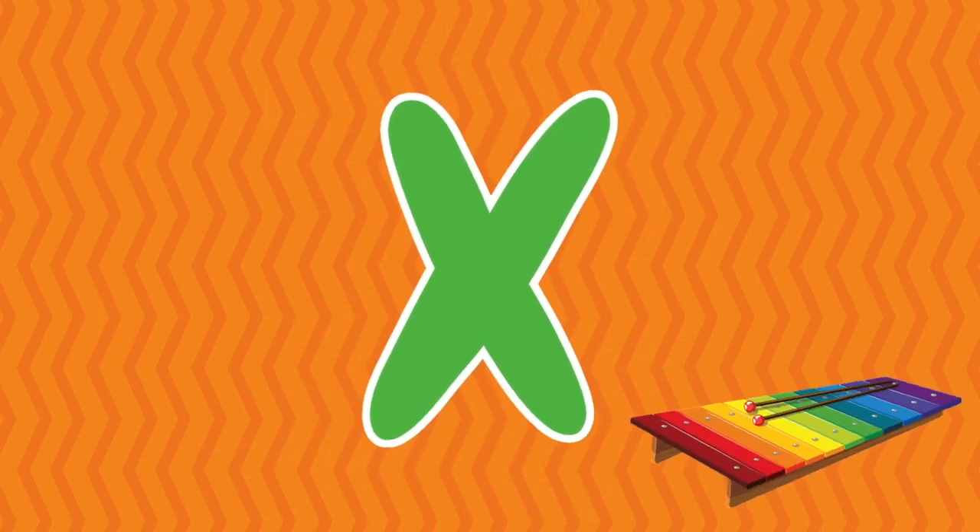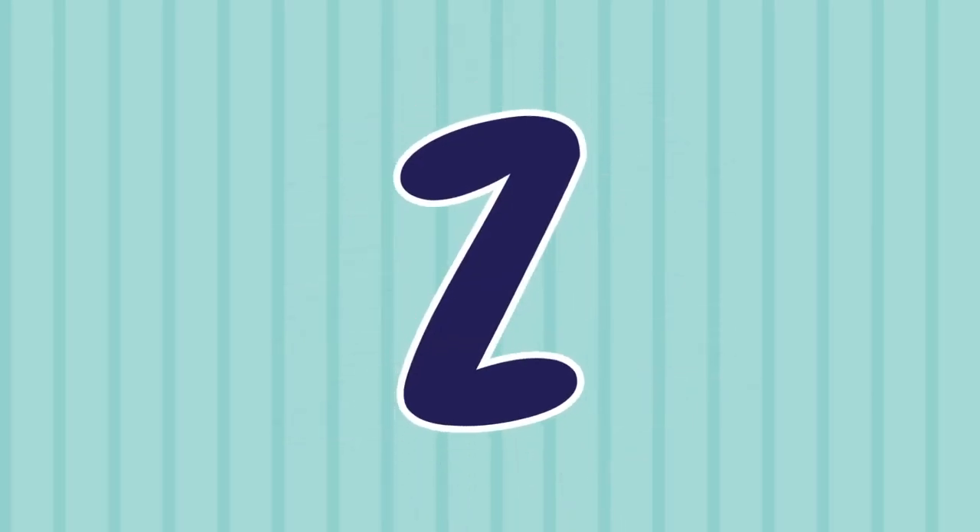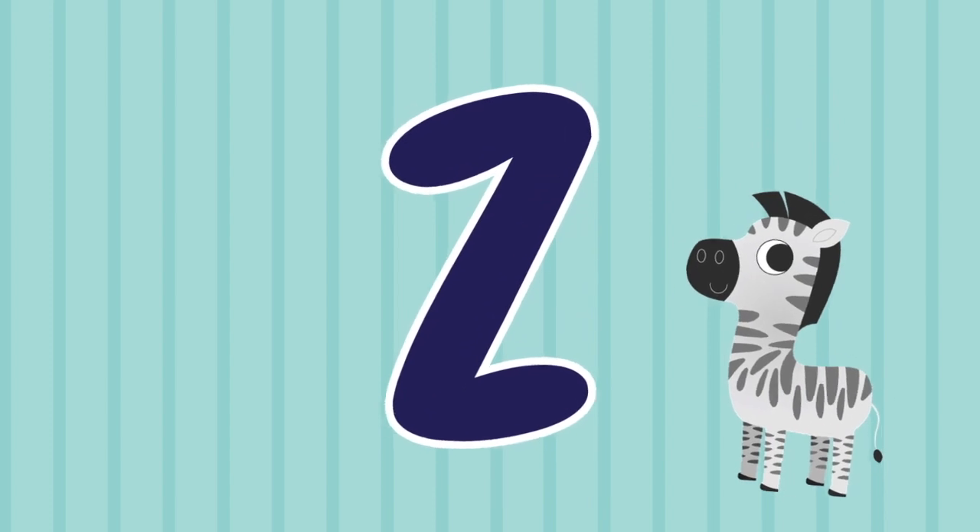W, W is for watermelon. X, X is for xylophone. Y, Y is for yacht. Z, Z is for zebra.